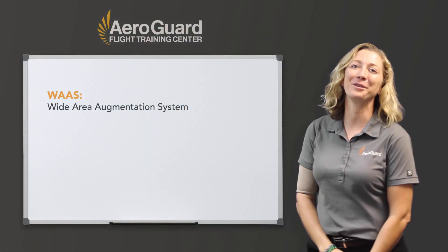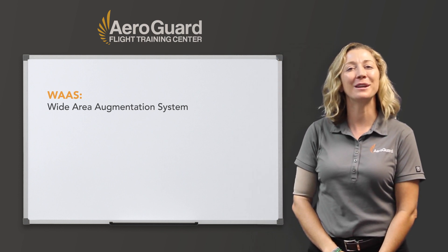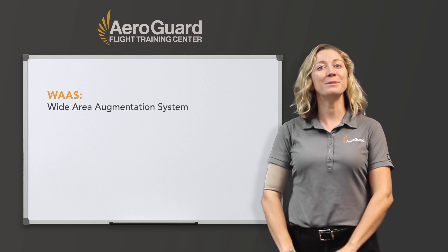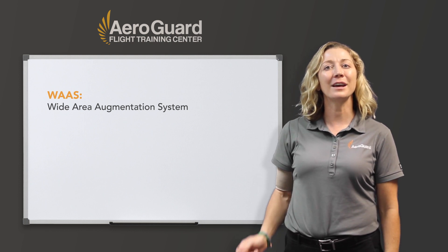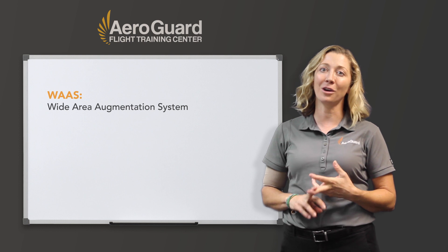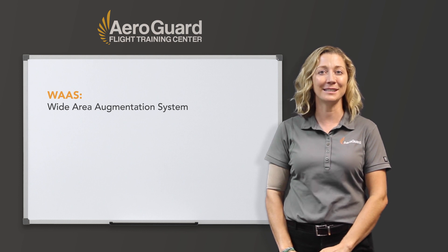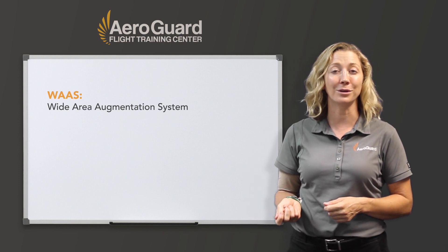When planning an IFR flight using GPS, make sure you know what type of GPS equipment is on board. At AeroGuard, our aircraft are WAAS equipped. Having WAAS on board allows us to fly GPS approaches with lower minimums. Another benefit is that we can fly a GPS approach at both our destination airport and our filed alternate. WAAS equipped aircraft are also a substitute means of navigation for ground-based navaids — an example being when you use GPS to fly a VOR approach.